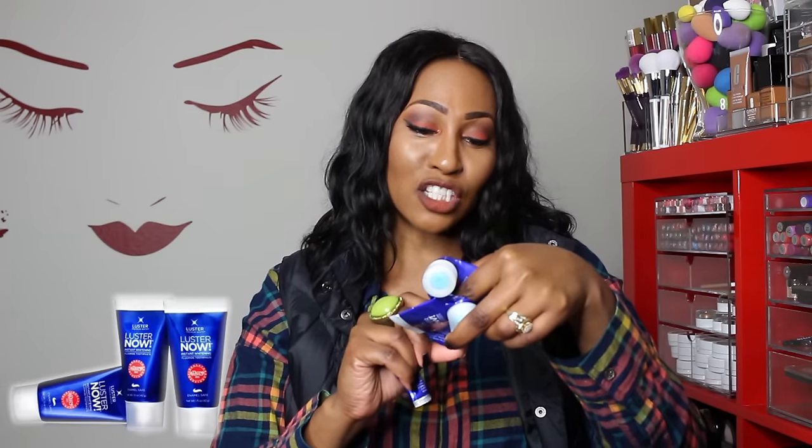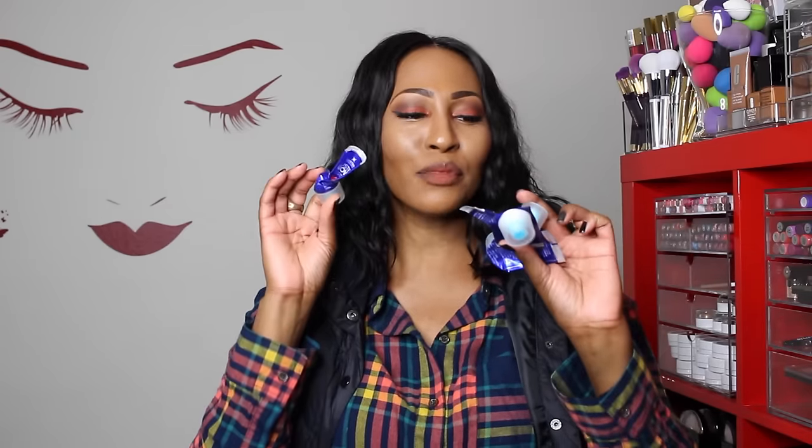So here are some more receipts — this is showing you that the love is real. This is Luster Premium White Luster Now Instant Whitening Fluoride Toothpaste. They have a bigger one but it's a different flavor. I love this one because the toothpaste is blue and as you're brushing it kind of turns white, and I just love that it foams so much. I always get the small ones — they come three in a container and I think it's like $8.99 or $9.99. I've talked about this before but some of y'all still ask if I still use it, and yes, the love is real.